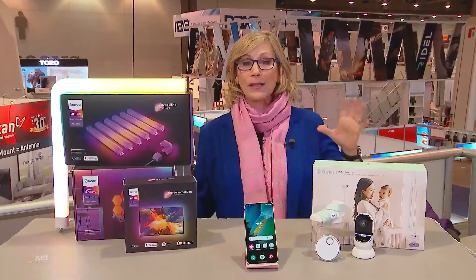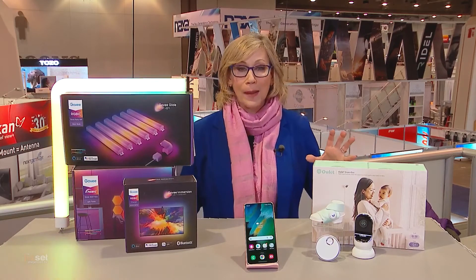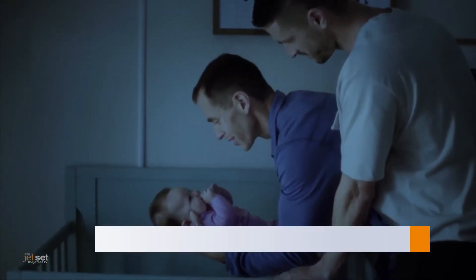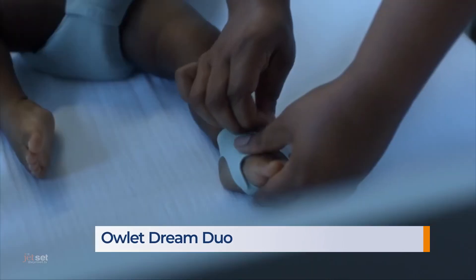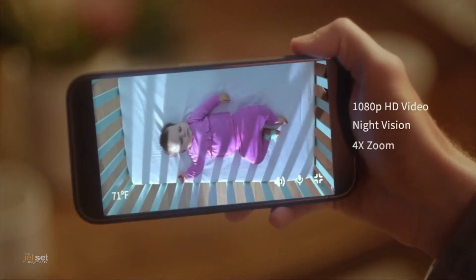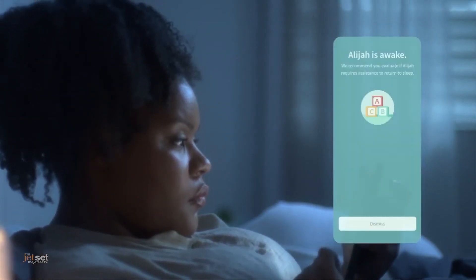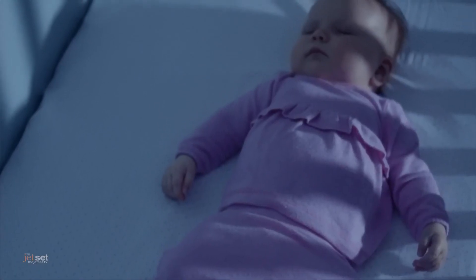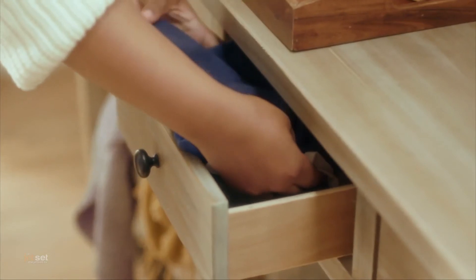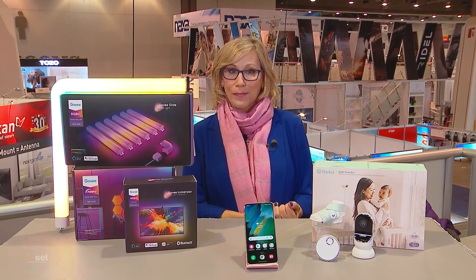Babies are big business here at CES. We've got some incredible high-tech baby monitors, but my favorite is the Owlet Dream Duo. This is a device that gives parents a complete picture, including sleep-quality indicators like how many times they woke up and their movement. Parents can really understand and improve their baby's sleep habits. The Owlet Dream Duo includes the Dream Sock wearable baby monitor, a 1080p video camera, and Owlet's sleep-learning program, because we all need to have better sleep.